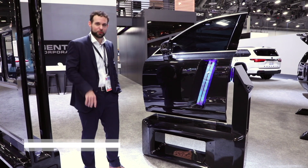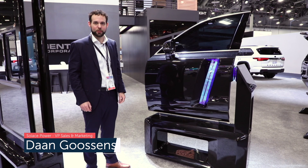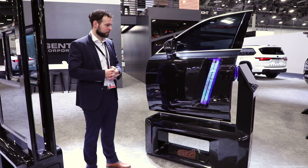Hey folks, we're here at CES 2025 at the Gentex booth. This demonstrator specifically showcases how wireless power and data can transform the automotive industry.